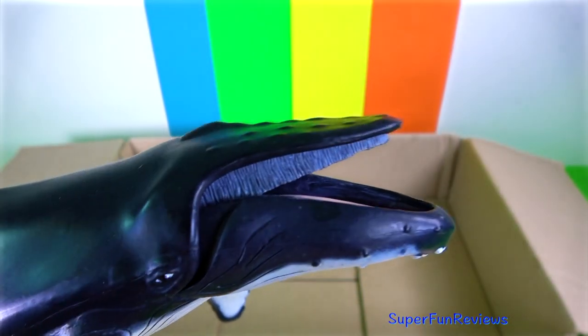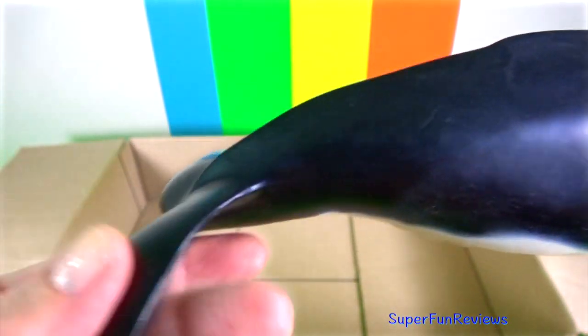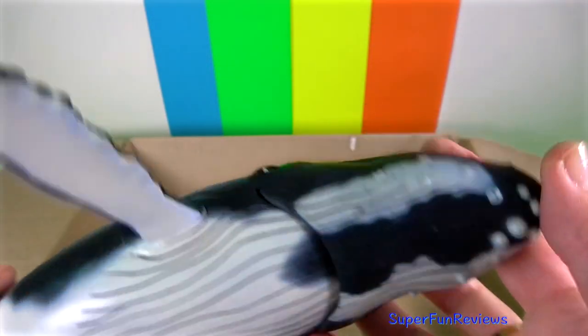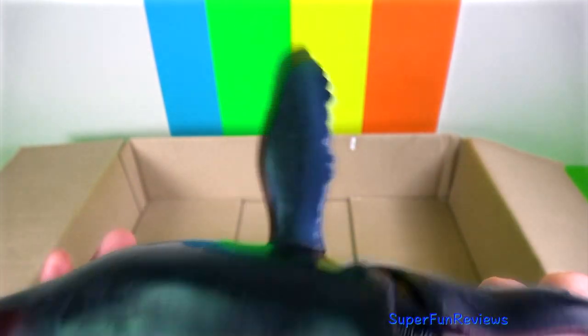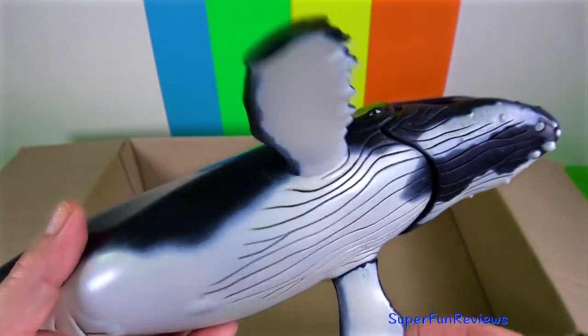I really like this new humpback whale — I like the way that the jaw opens. It's a really nice model with lots of extra detail underneath. It was a filter feeder. Humpback whales are not predatory as they filter feed for tiny krill or small surface fish. They are totally harmless to people.